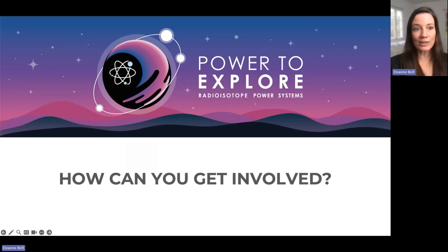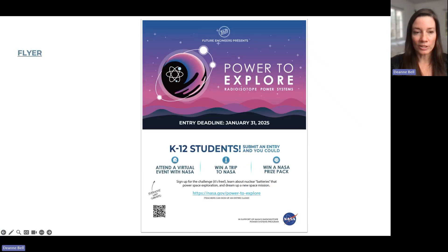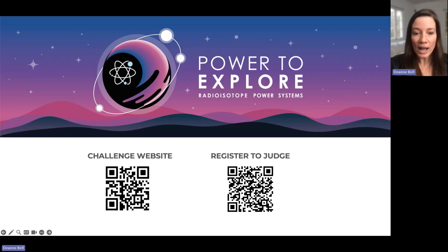To get involved, first and foremost, help spread the word about the challenge. There is a downloadable flyer you can print and share with schools, libraries, and afterschool programs. The flyer has a QR code that takes you to the website and shows what the prizes are. You can also email others about this opportunity and point them to the challenge website, where everything they need to know is available.